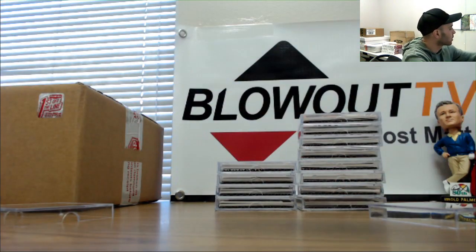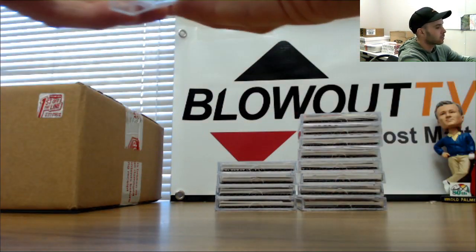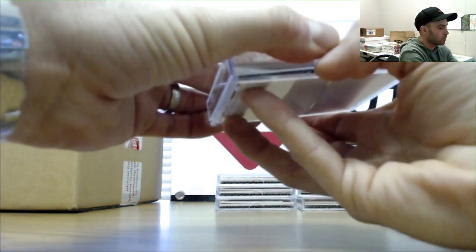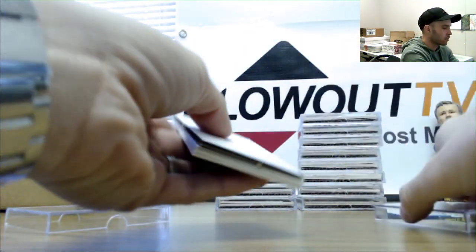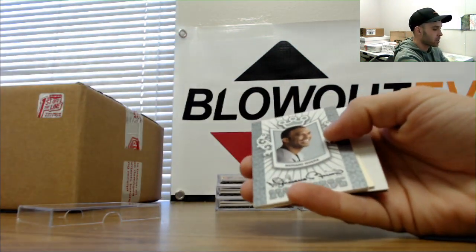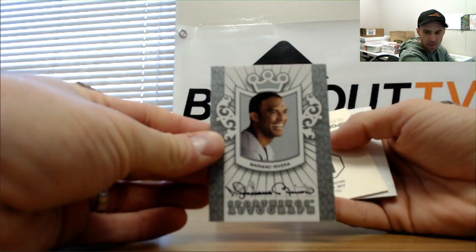Clyde Drexler. Nice. Mariano Rivera silver signatures.